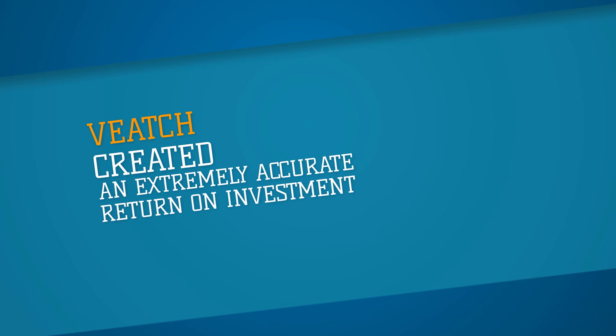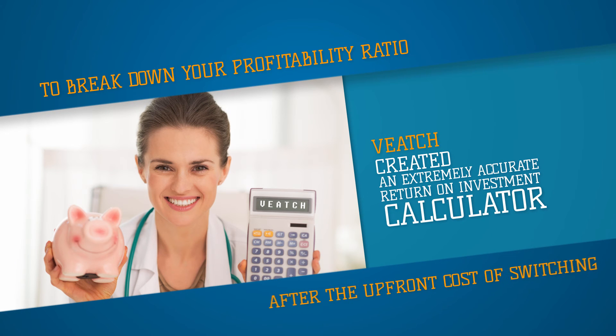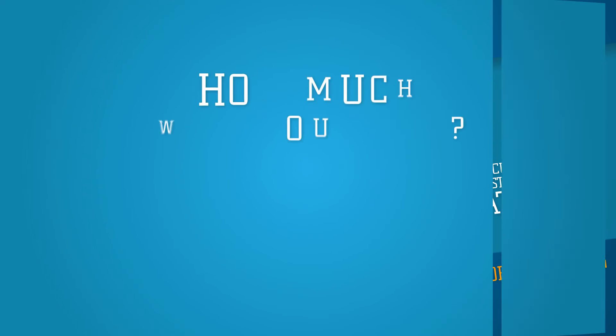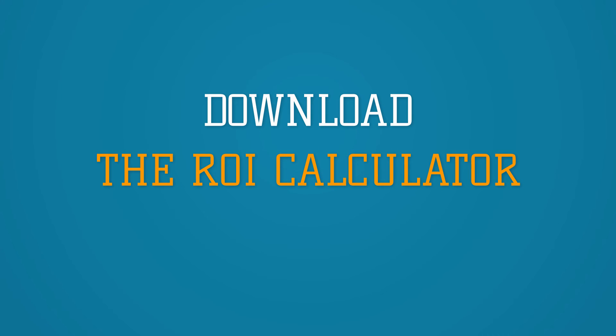Veach created an extremely accurate return on investment calculator to break down your profitability ratio after the upfront cost of switching. How much will you gain? It could be eye-opening. Download the ROI calculator to find out.